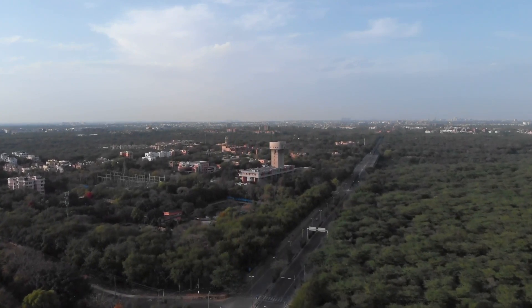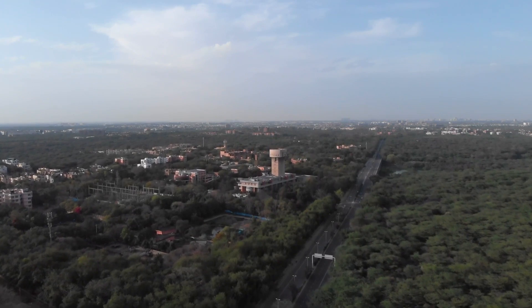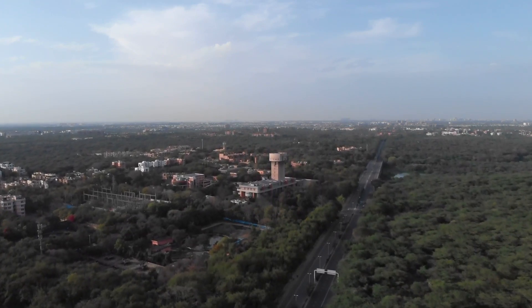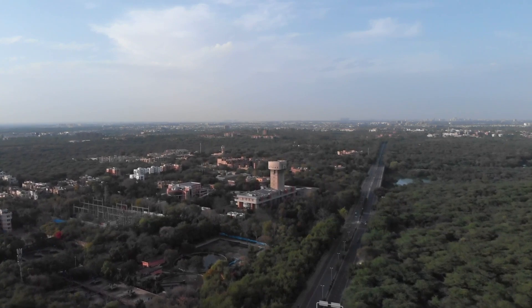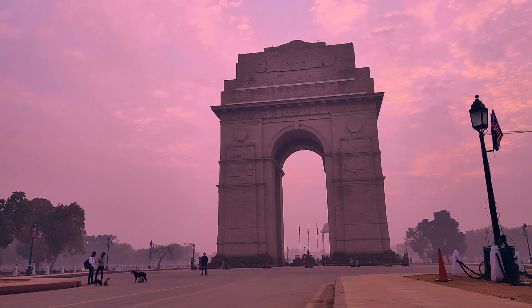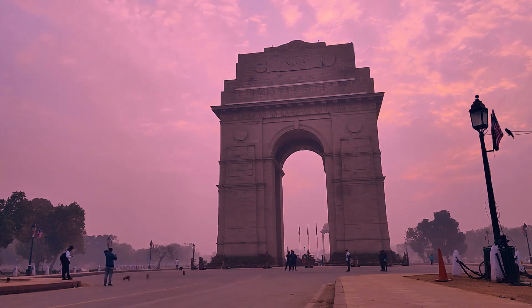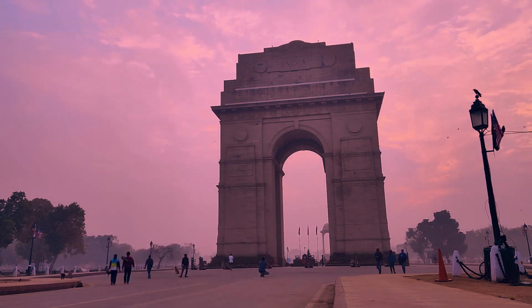The history of New Delhi dates back to the 6th century BC, when it was a small village known as Indraprastha. Over the centuries it grew in prominence, and in 1911 the British decided to make it the new capital of India. Replacing Kolkata, the city was designed by British architect Edwin Lutyens and was inaugurated in 1931.